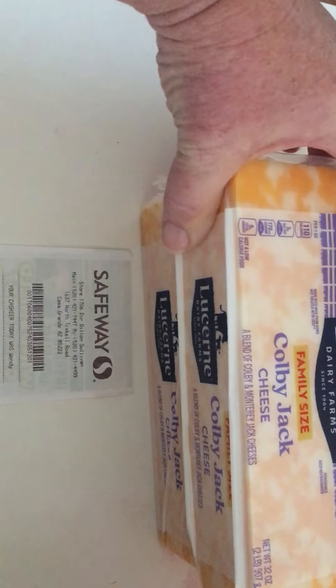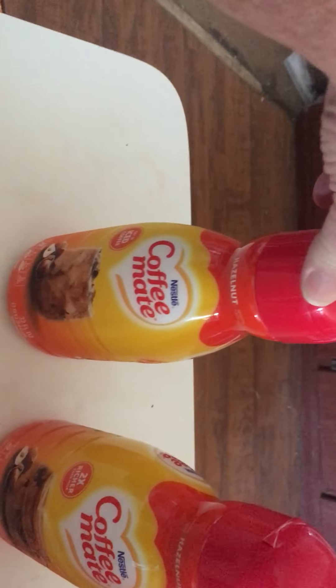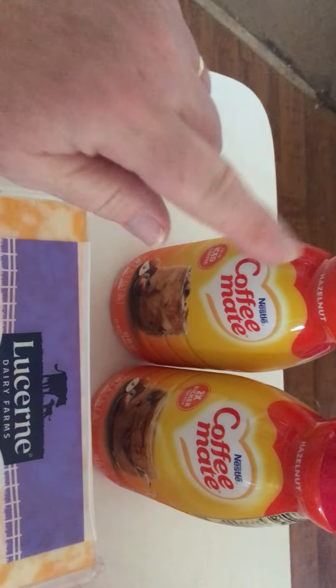I got two blocks of Colby Jack cheese — I had a digital coupon to get them for $5.60 each. There are also two jugs of Coffee Mate creamer for my husband's coffee, and those were on sale for $2.97.